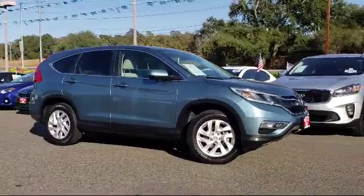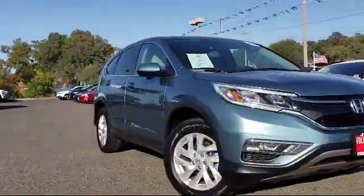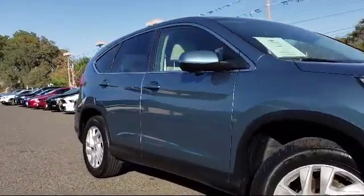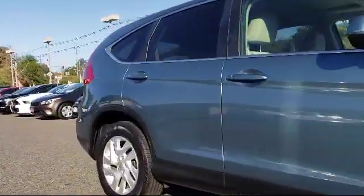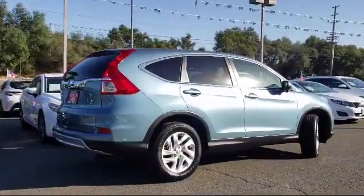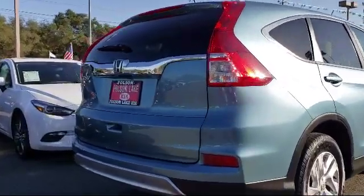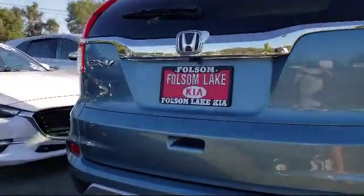It comes equipped with a rear view camera, keyless entry, heated front seats, alloy wheels, tire pressure monitoring system, air conditioning, power driver seat, traction control, fog lights, and a CD player — and has less than 55,000 miles on the odometer.